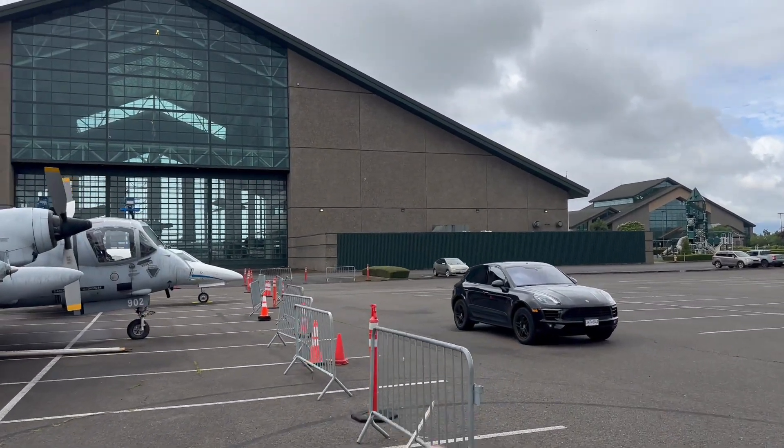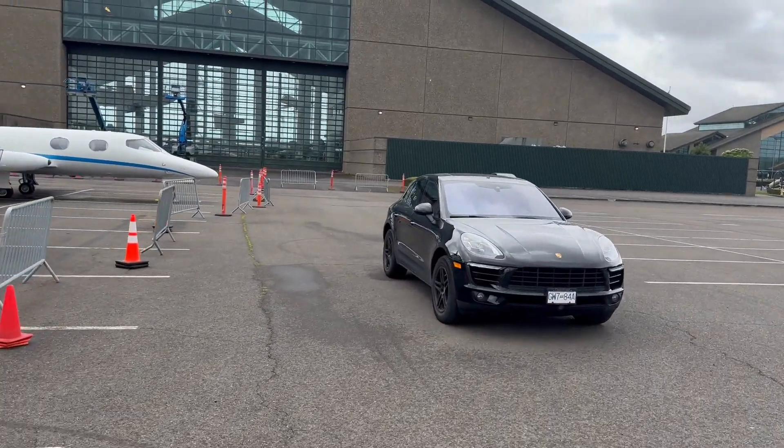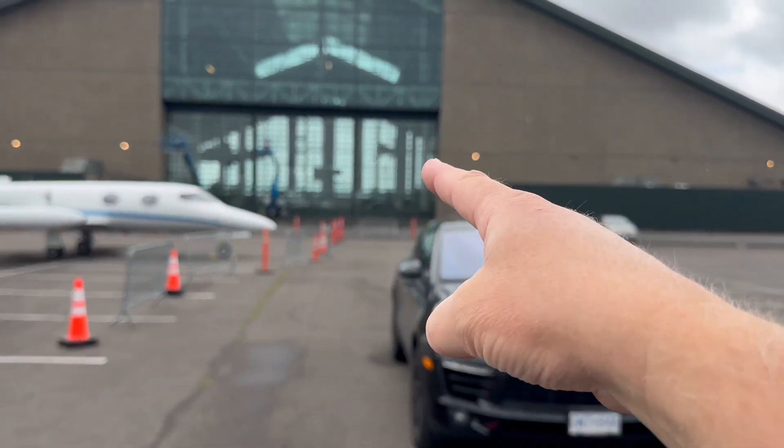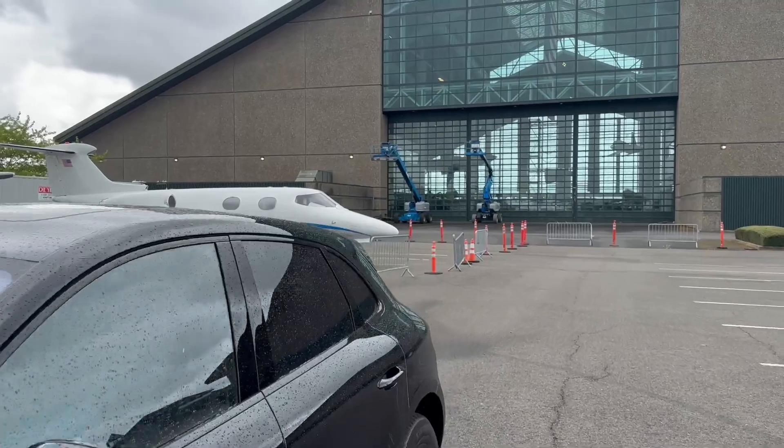There's an SR-71 symposium going on in there today. They've got an SR-71. That's an X-15 hanging from the ceiling up there — it's a mock-up, but let's go see what they're doing.